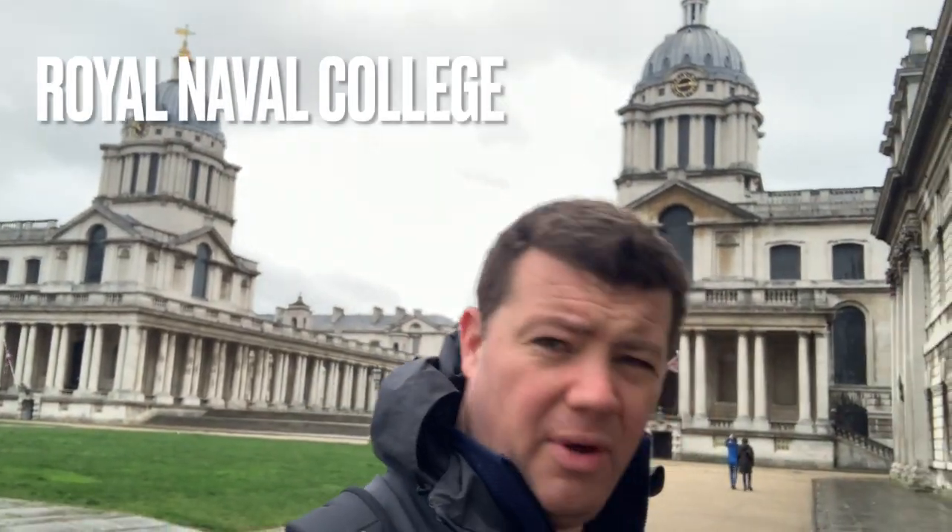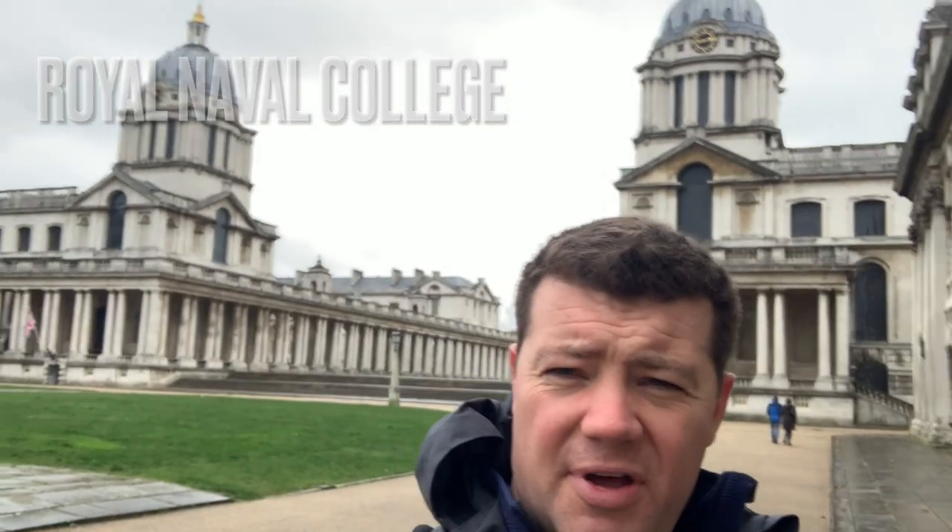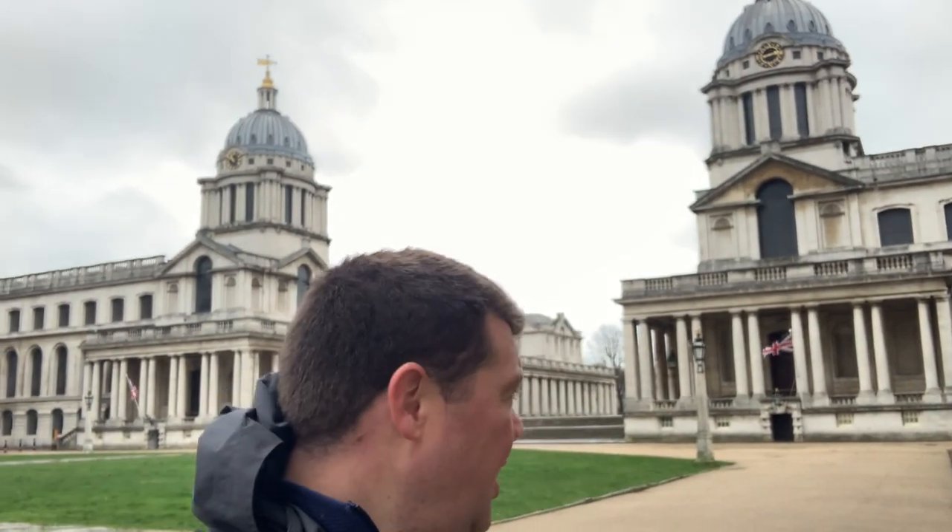This is the Royal Naval College, originally the site of the Palace of Placentia. That went into disrepair around the Civil War, and then Christopher Wren in the late 1690s built these buildings. They were originally known as the Greenwich Hospital — a hospital and old people's home for sailors. It carried on that role until the mid-19th century when it became the Naval College, the training base for the Royal Navy, a role it held up to 1998. Now it's more ceremonial, with a museum and a conservatoire.